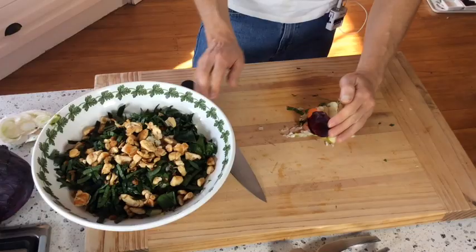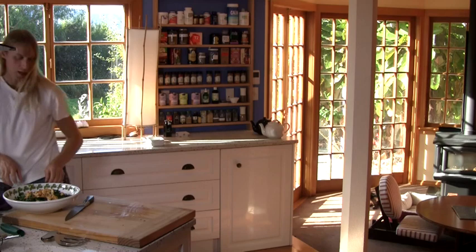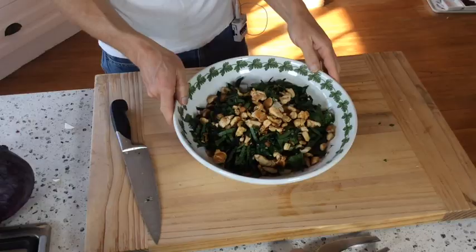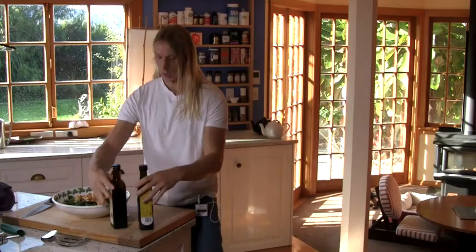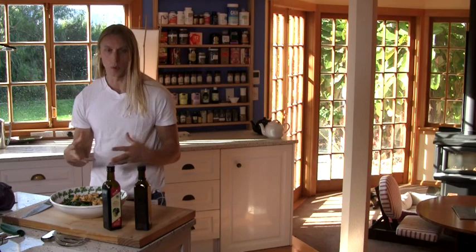One of the big things that happens with salads is that people try to really overdo the dressings. They try to hide what they think is going to be not very tasty by overdoing the dressings, adding too much spices, too much this, that, and the other. So I'm going to make it really, really simple. The reason I do this is because it actually brings out the flavor in what you are preparing — the apple becomes much tastier, all of the vegetables just become more delicious by keeping it very, very simple.